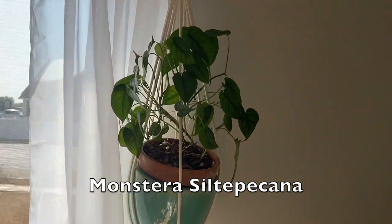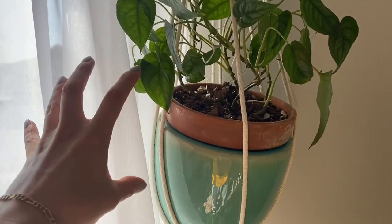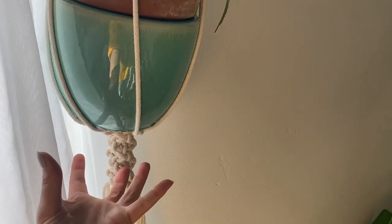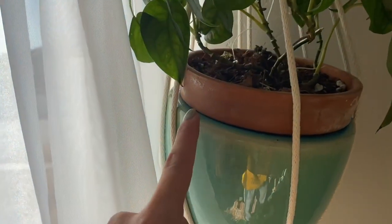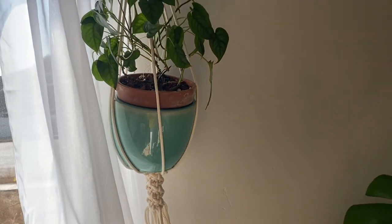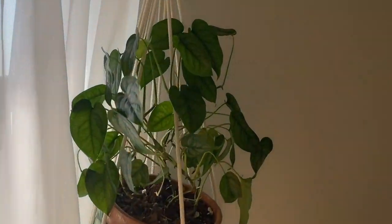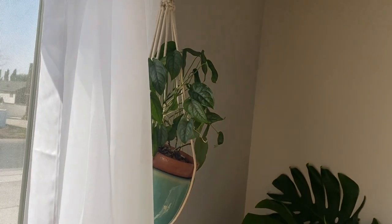I have a Monstera siltepecana up here in a macrame. I had a terracotta pot and didn't feel like repotting it, so I just put it in this cover pot in the terracotta. I kind of like the way it looks how it's like two-tone now. I'm hoping I'll get more growth from this so I can propagate it a lot, because it's such a beautiful plant.